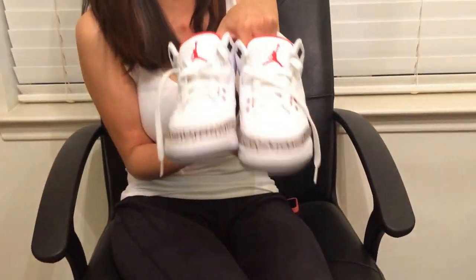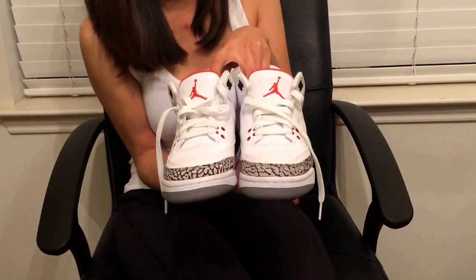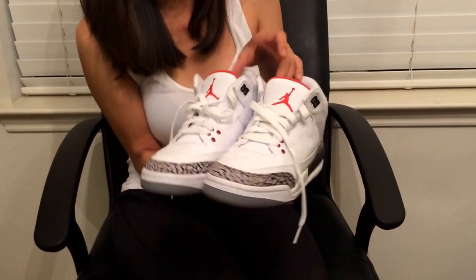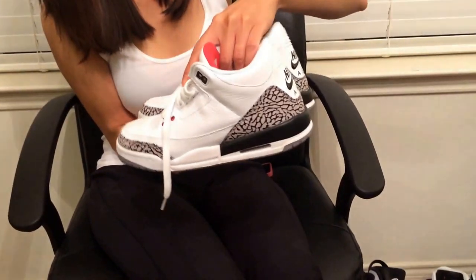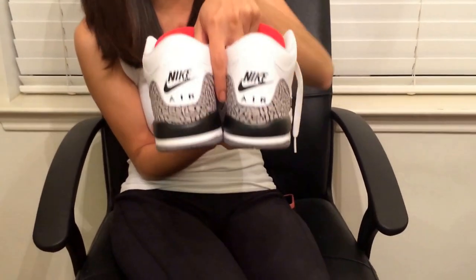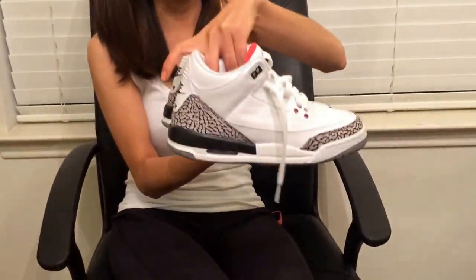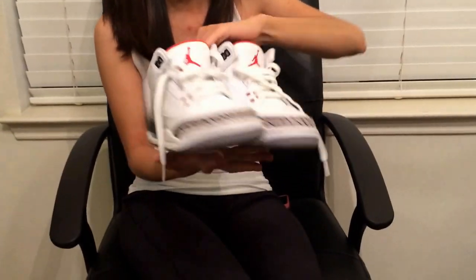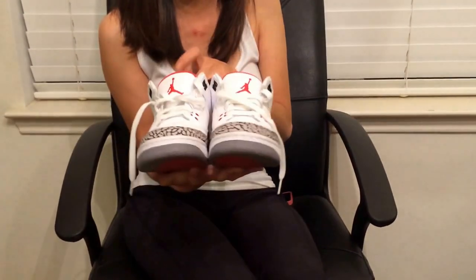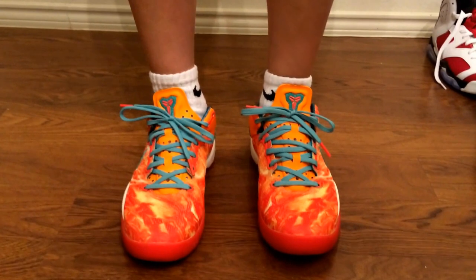Last but not least is the Retro 3. This is one of my favorite pairs — the colorway rocks and I like the Nike swoosh on the back too. It's different. I have a lot of Retro 3s but this is actually my favorite one. You gotta have this in your closet too. Give me a few seconds and I'll show you how it looks on foot.